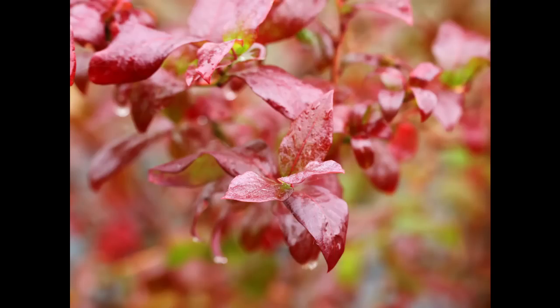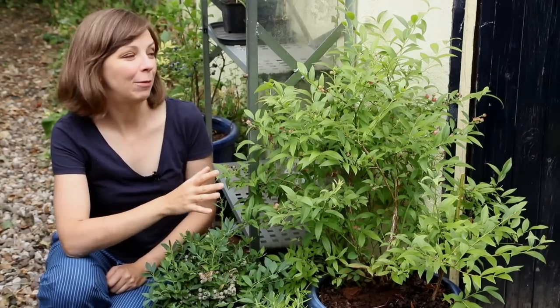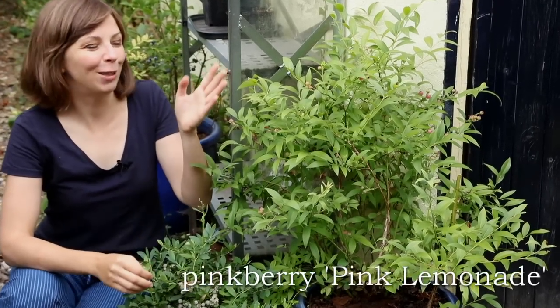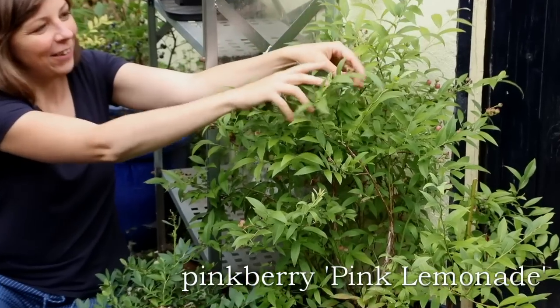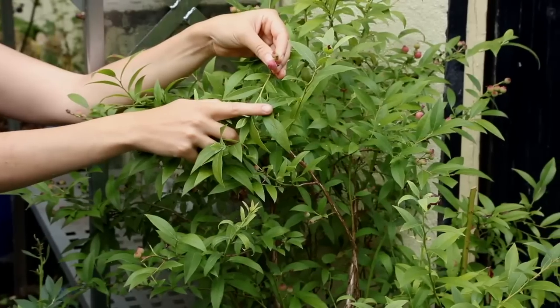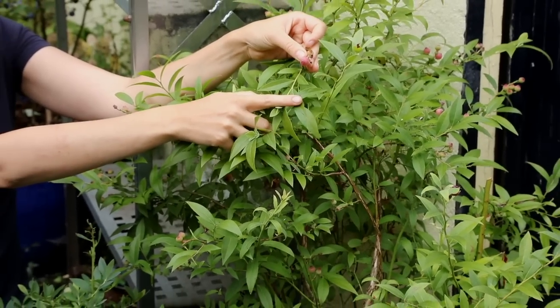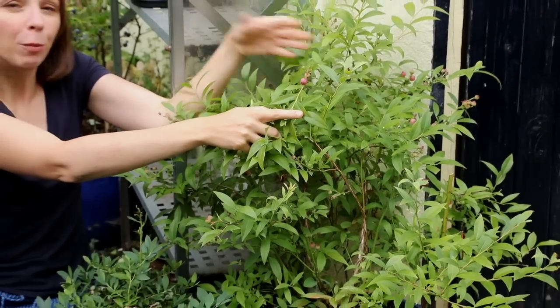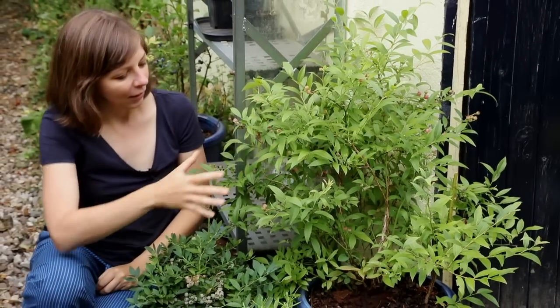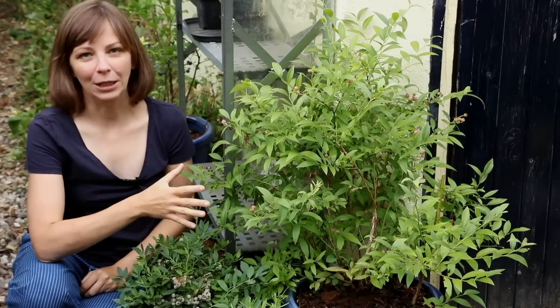In the next pot I have a variety called Pink Lemonade — it's actually not a blueberry but a pink berry. You can see the berries are getting pink already but they're not ripe yet; they will ripen quite late in the season, in August or September, which will prolong our harvest season. But you can see another possible problem with blueberries here, and that's pollination.